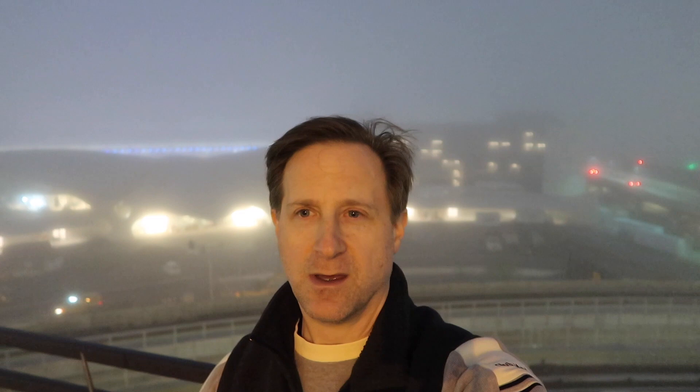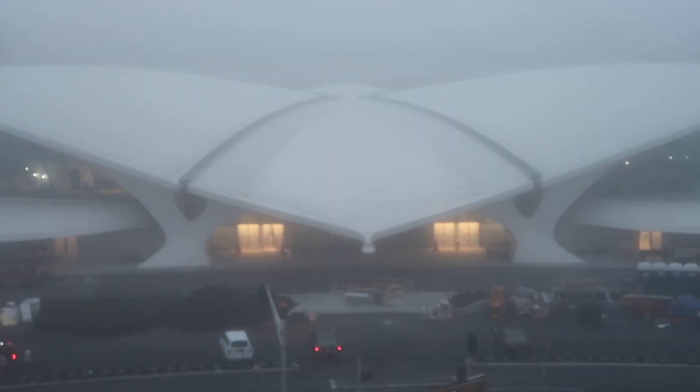I came down to photograph the old TWA terminal. It's really a great building designed by Eero Saarinen — it kind of looks almost like a bird or a wing of a plane, and I think it's beautiful looking. The problem I have this morning is, as you can probably see behind me, it's pretty foggy. I'm not getting a great shot from this vantage, but I drove up to the top of a parking garage to get this shot.